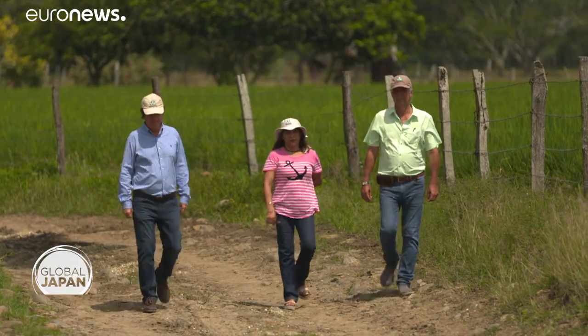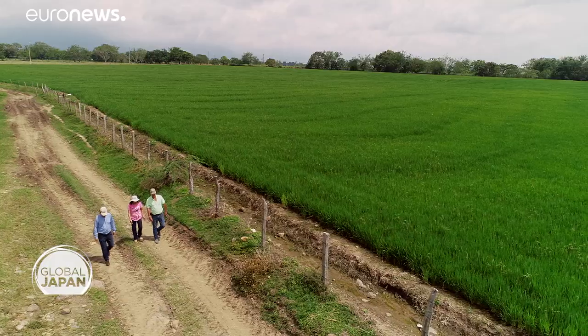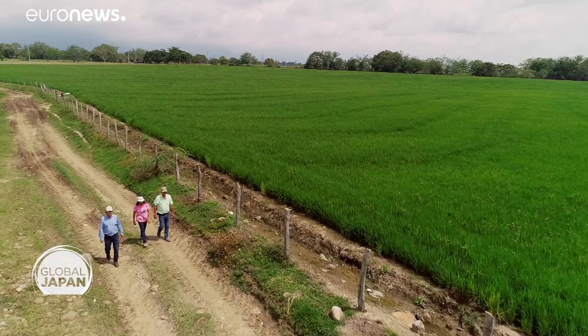Ogawa has been working with farmer and fellow researcher Nicolas Lazerna on this project for the past five years. The Japanese support has been very important and very interesting for us. They have taught us a lot about how to manage rice differently than we used to, showing us how we can use less water and introducing us to a lot of new tools.